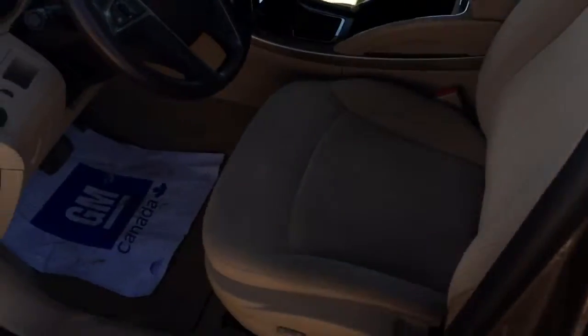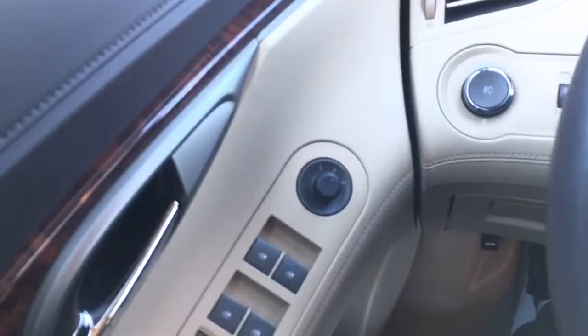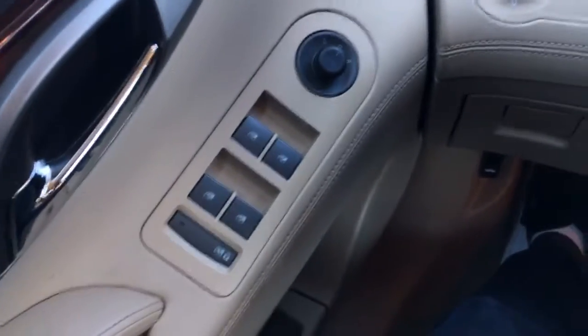Beige cloth seating, super comfortable like I said — you just sink into the seat. It is power with lumbar support as well, and height adjustable. Pretty much every seat option is available on this one.